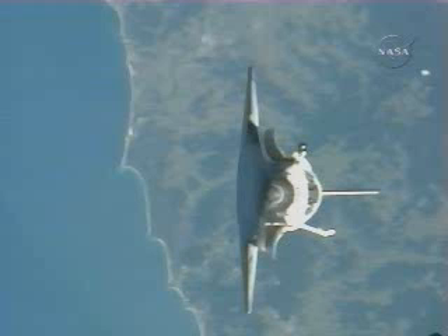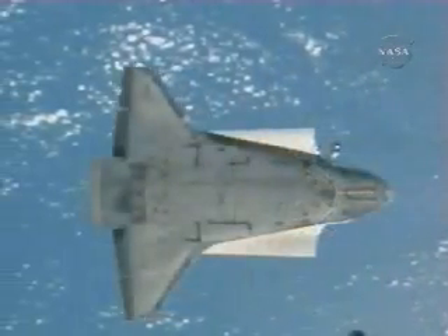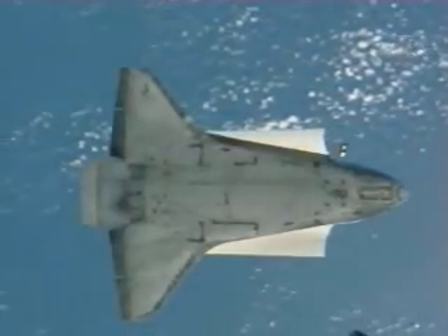The station crew took the photos, which lets us image the underside of the vehicle. Everything went like clockwork for the RPM — stayed right in spec.